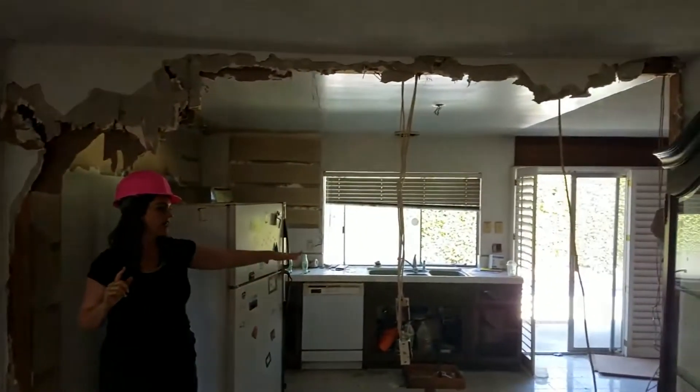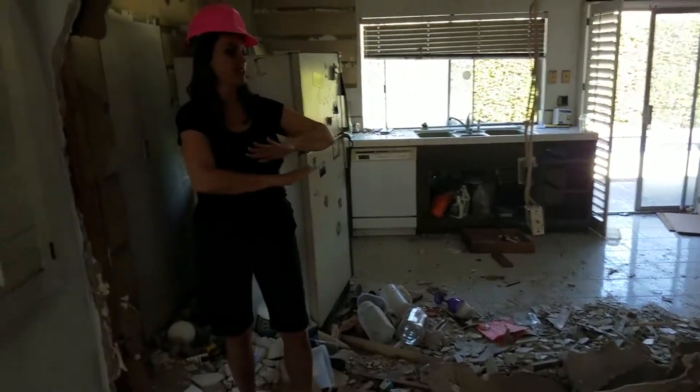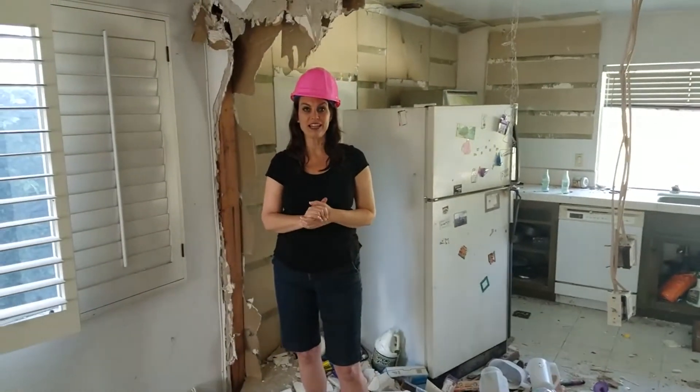We're probably going to have an island right here with a little bar. Of course we're going to have the same flooring throughout. It's going to give it a much more open concept feel, which is what's in demand these days.